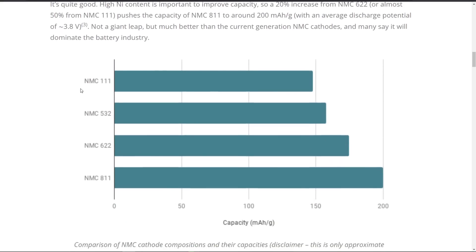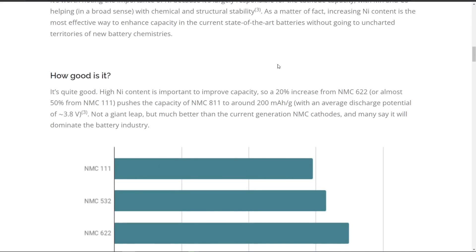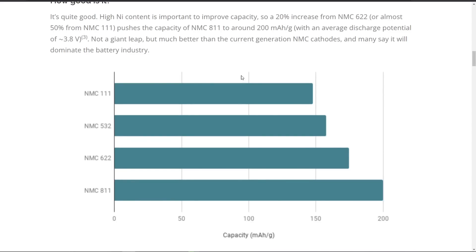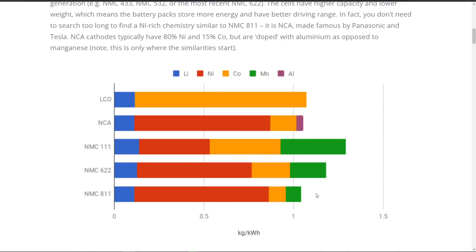So what's the advantage of NMC 811? The energy density is much higher than the older chemistries, and it's cheaper and more energy dense. They've tweaked the relative proportions of Nickel, Cobalt, and Manganese to reduce the amount of Cobalt needed, which is one of the more expensive components. That's why it is the default chemistry at this point.